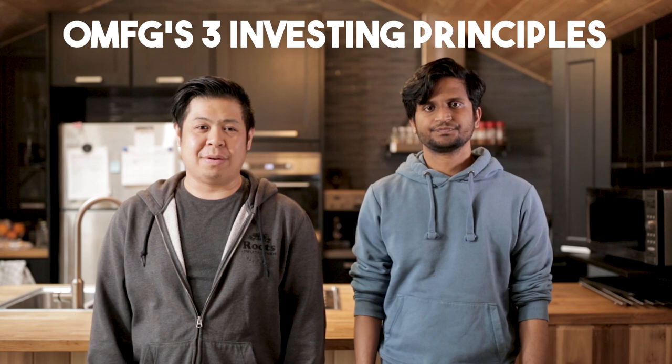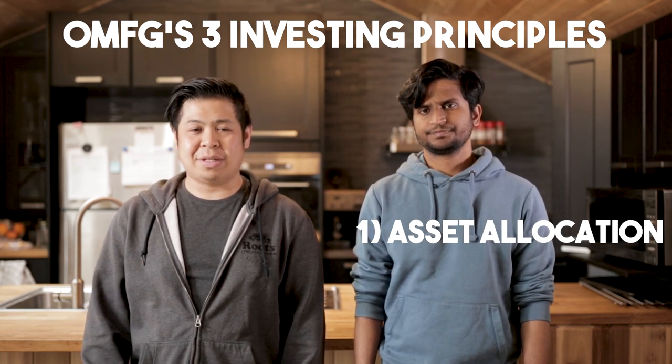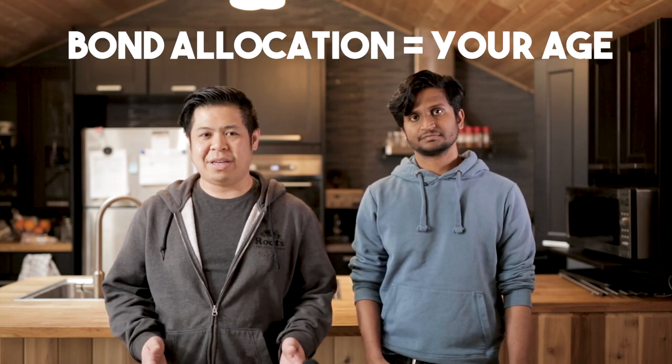There are three principles to follow, and we'll break it down for you. Your asset allocation should be based on how much risk you're willing to take. If you're young and willing to take on some more risk, you can put less in bonds and more in equities. You are prone to more volatility — bigger ups and downs — so keep that in mind. As a general rule of thumb, your bond allocation should match roughly your age.